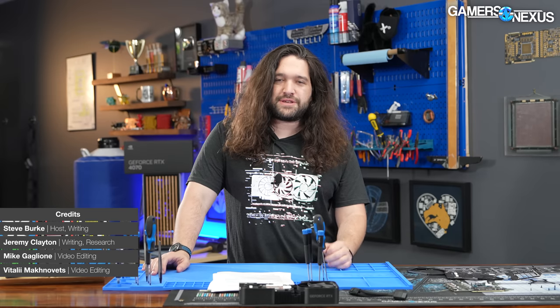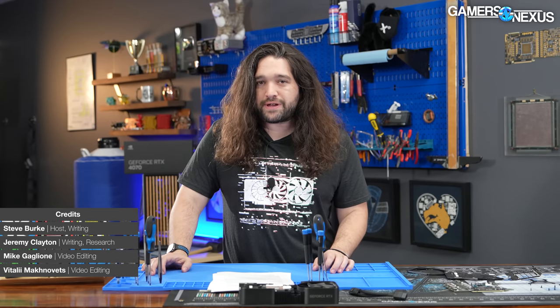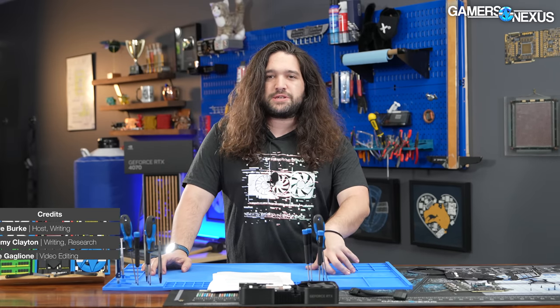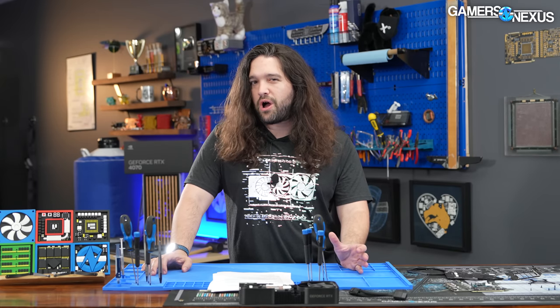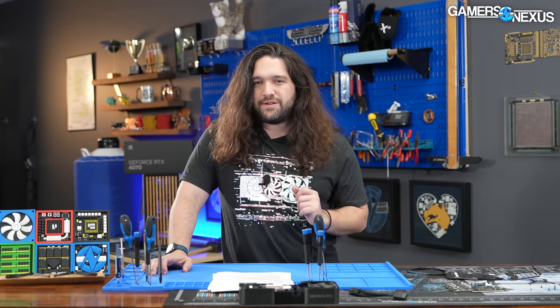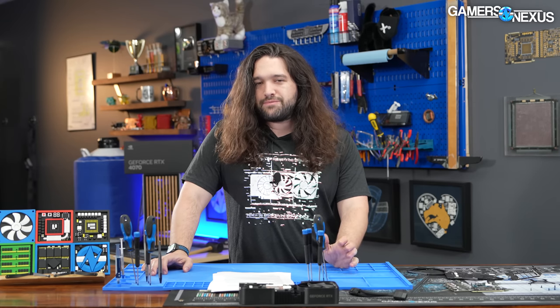Hey everyone, welcome back to the hardware news recap of the week. In this one we'll be talking about the Zen 5 and Zen 6 leaks that came out in the past week from an AMD engineer. Additionally, we'll be talking about Intel's L4 cache — this is a big change to Intel CPU architecture and they haven't done something quite in this style since maybe Broadwell — and finally EVGA losing a major product manager.